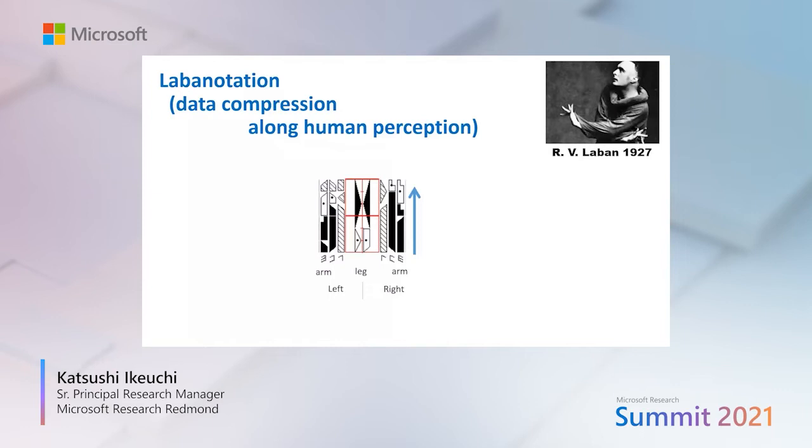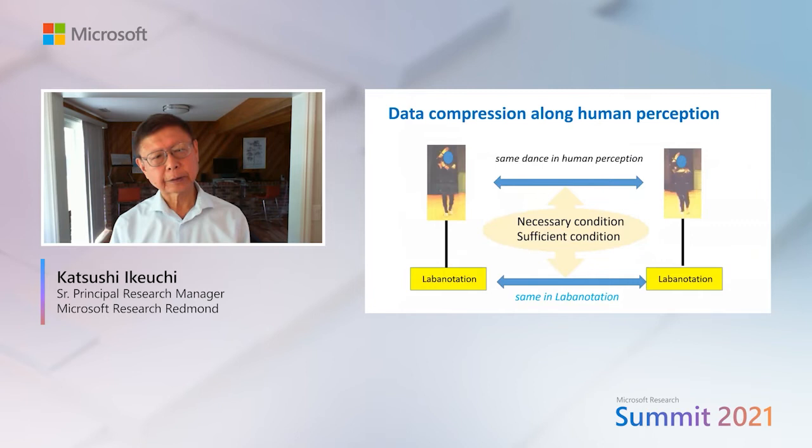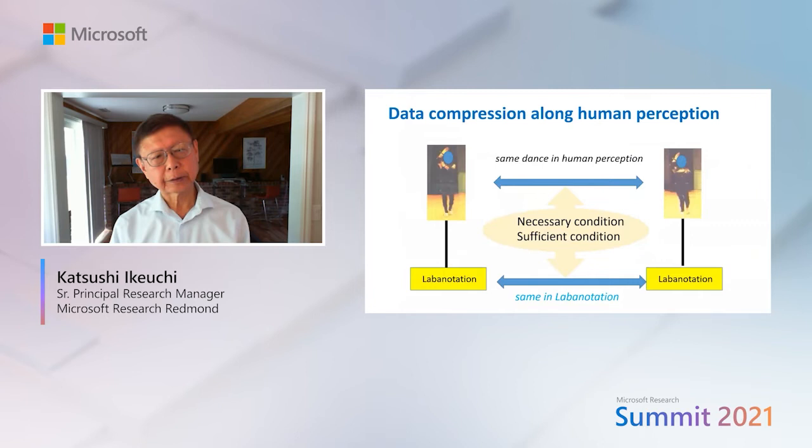Laban notation consists of symbols and a diagram. Time flows from bottom to top; each column corresponds to a body part's motions and each symbol represents part motion — shape is the azimuth angle, color is the zenith angle, and length is the motion duration. For example, one symbol corresponds to left wrist pose: azimuth is left-forward, zenith is low, and length is half a beat.